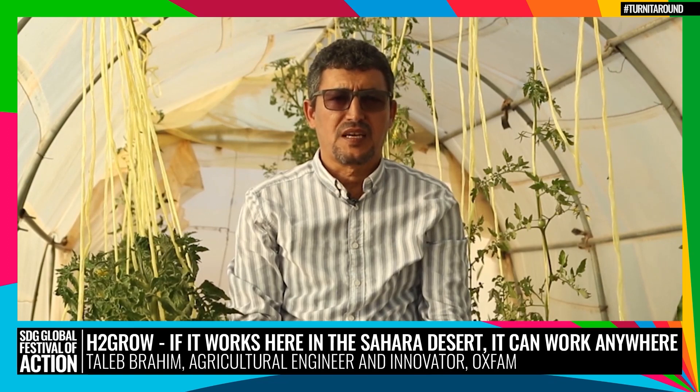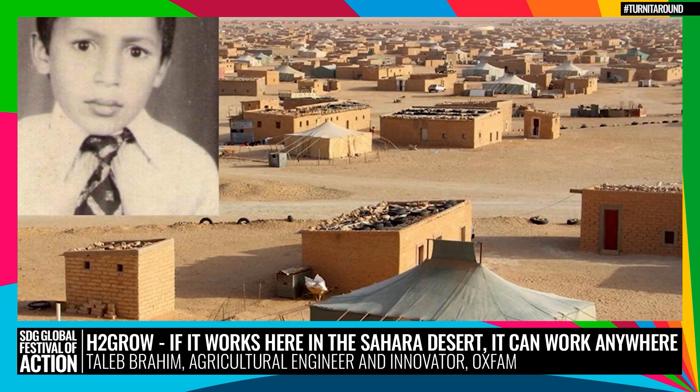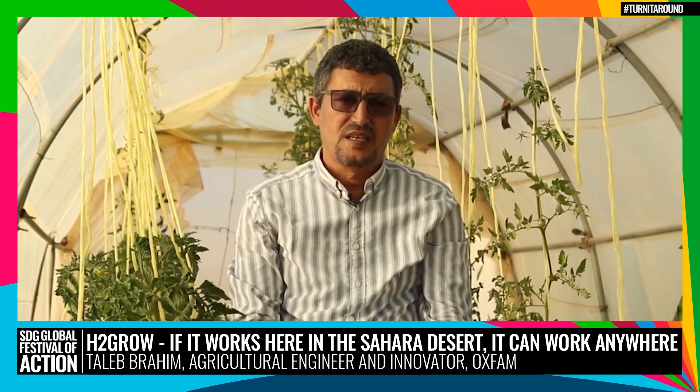My name is Tal Abrahim. I'm an agricultural engineer and innovator and a refugee. Since I was six years old, I have lived with my family in the Sahara refugee camps in Algeria, a desert where sandstorms are common.